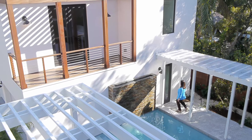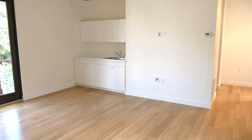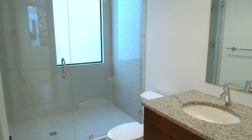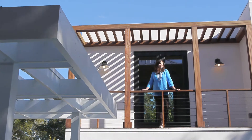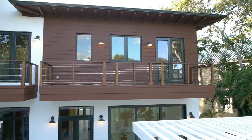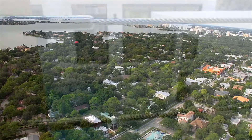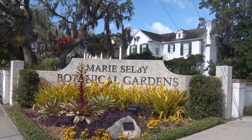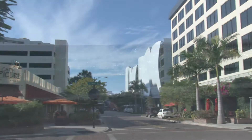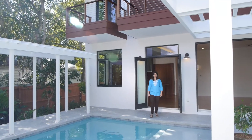Above the garage is a complete guest suite. This home is perfectly situated near everything that makes living in Sarasota so special. See yourself living here.